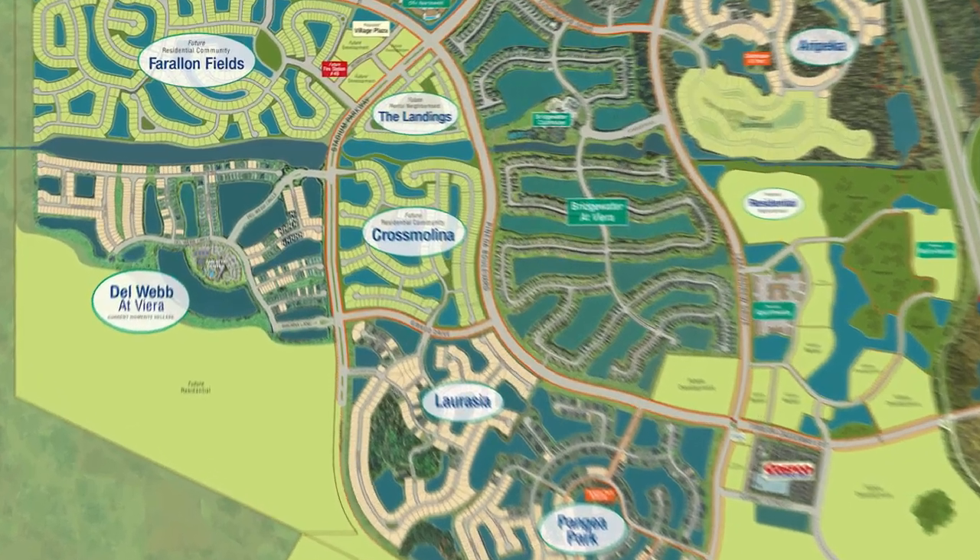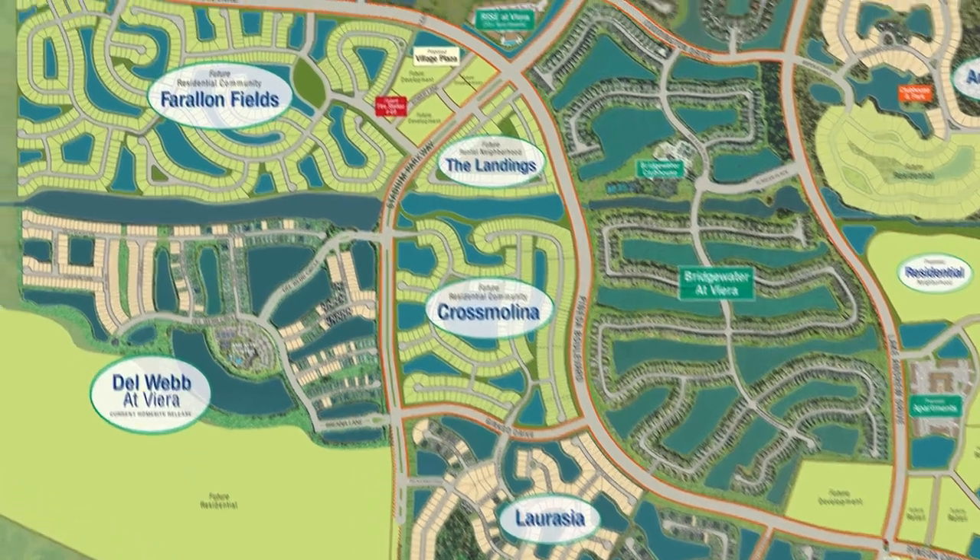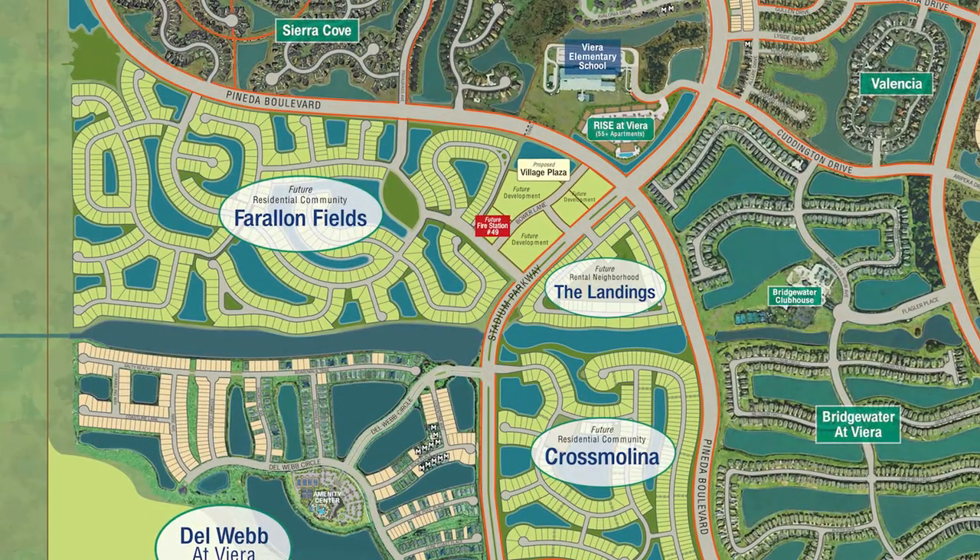Our new community across Malina is going to be having the 50 and 60 foot lots, and then Fire Lawn Fields will be having the 45, 55, and 65 foot lots.